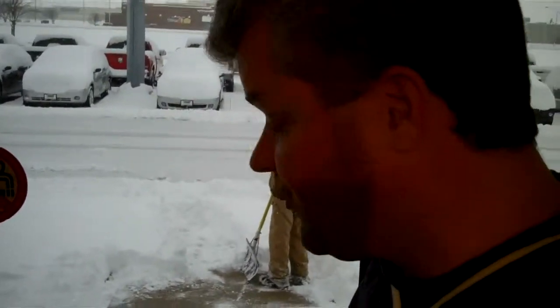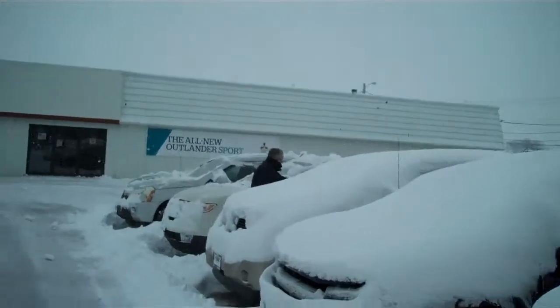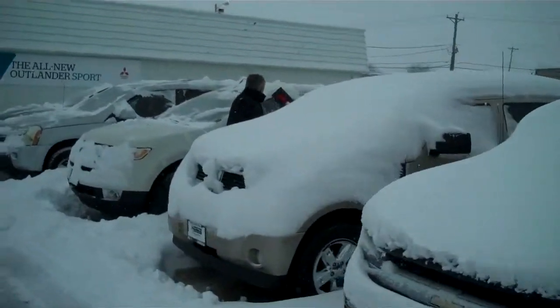As our detailers make sure all of our entrances are clear, the rest of us are getting bundled up to go out and clean off all the cars. This is where the fun begins. Even our general manager is out here brooming cars off.